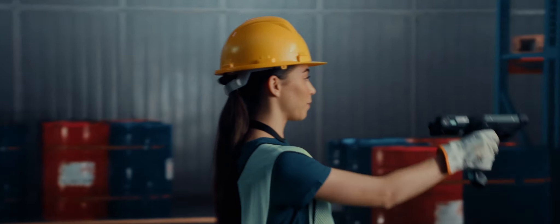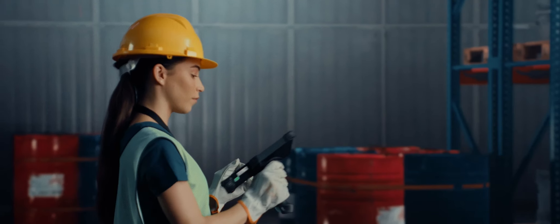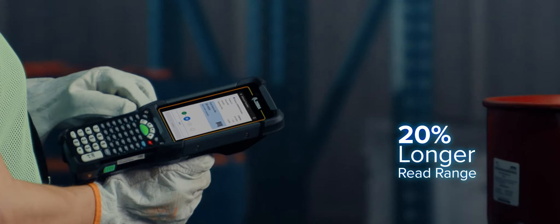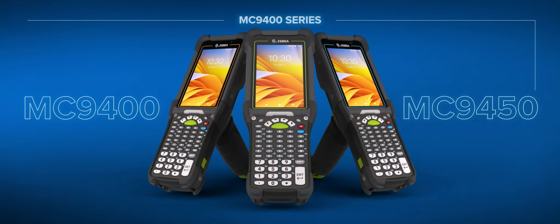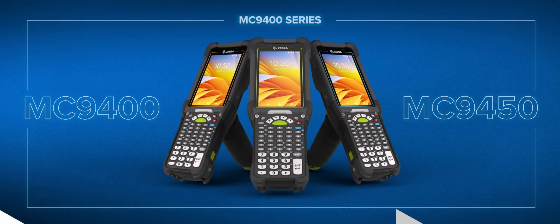while boosting worker productivity and data accuracy with up to a 20% longer extended range scanning, and so much more. The new MC9400 series. Only from Zebra.